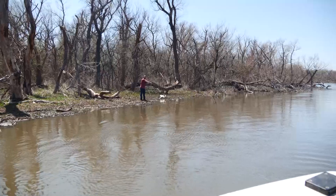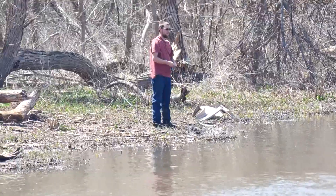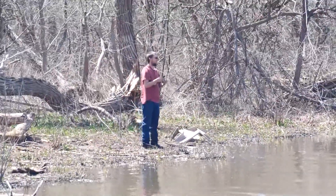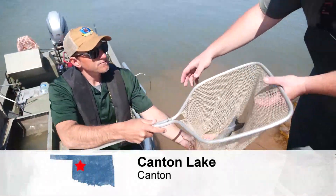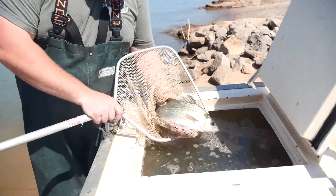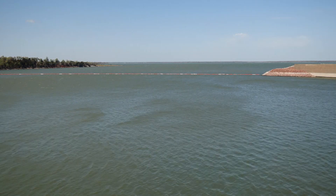Last year the lake was stocked with 41,000 hybrid striped bass. They're a bigger fish than the white bass and more aggressive than the striper, and they're just a good fish to catch and good to eat. According to these experts, the best time to catch the hybrid striped bass is in the summer with live bait. Discovering Oklahoma at Canton Lake, I'm Deanne Stein.